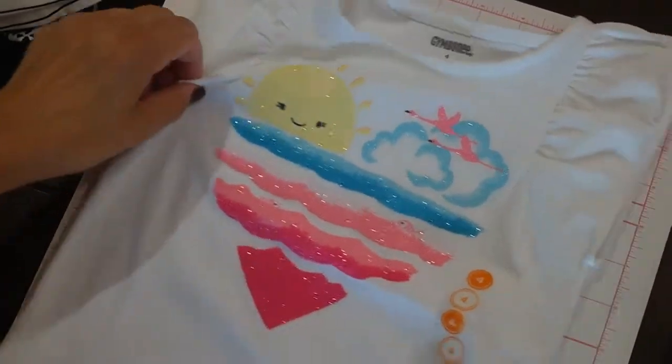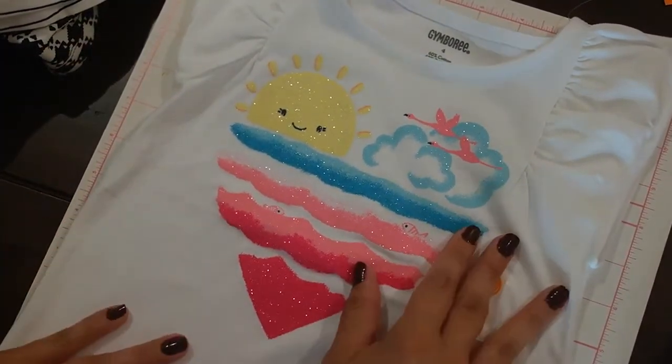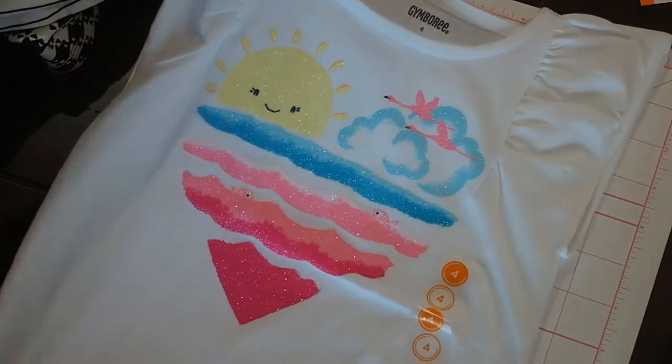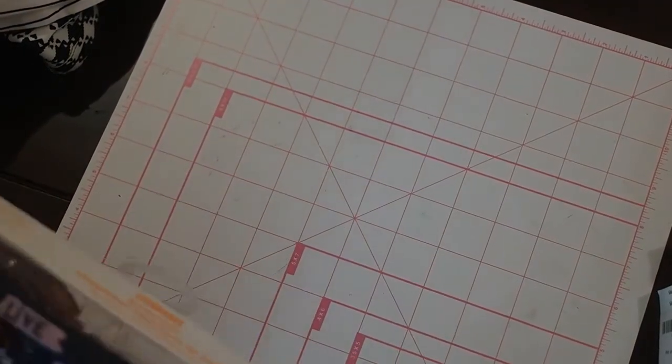I got this for next year — super cheap, size 4. I think it was like $2.50 to $3, just an easy play t-shirt. She told me that this weekend, at least at this store, they're going to have some summer stuff on sale for even cheaper, so you might want to go to your local Gymboree.